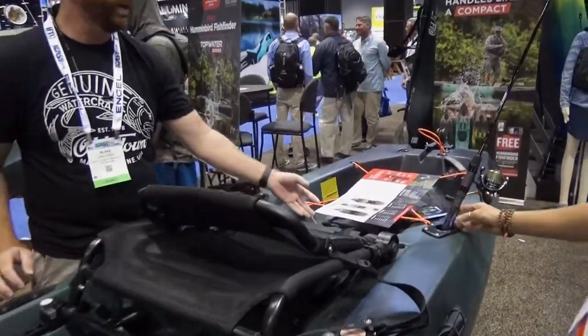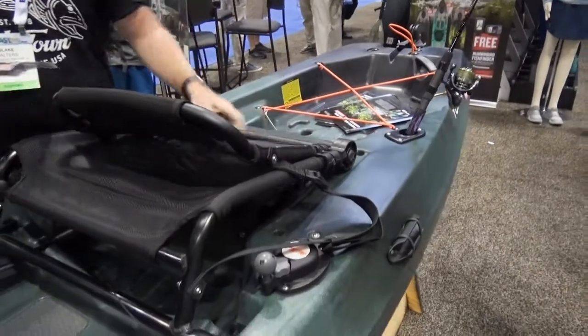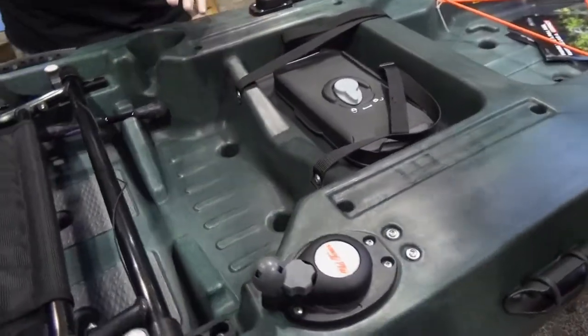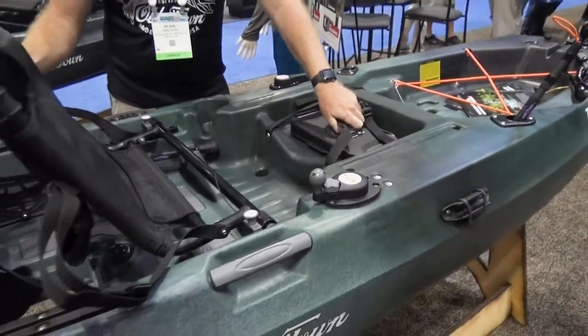Really good size tank well in the back — you can see plenty of size for a fairly large cooler. Also, under the seat here we have more storage: tackle trays, put your lunch in here, whatever you want. A lot of storage.